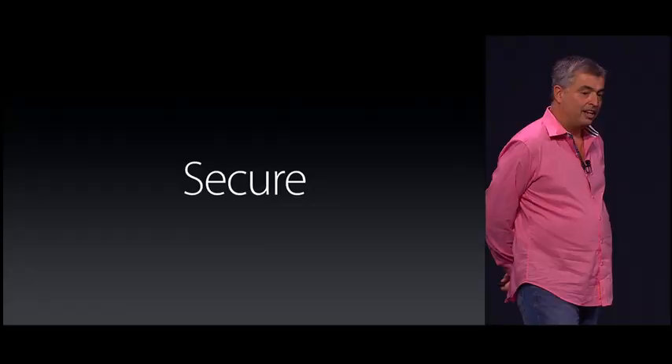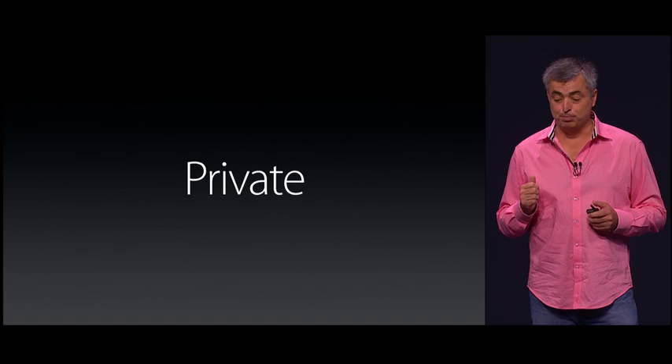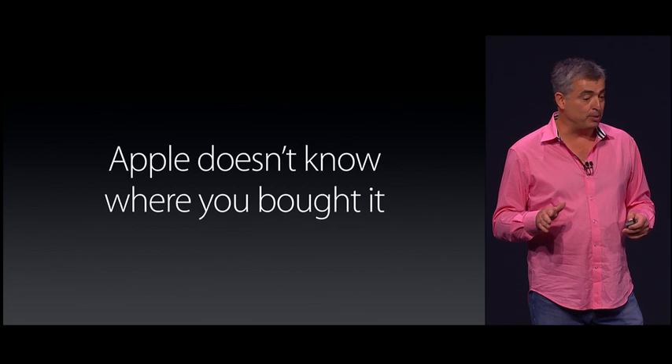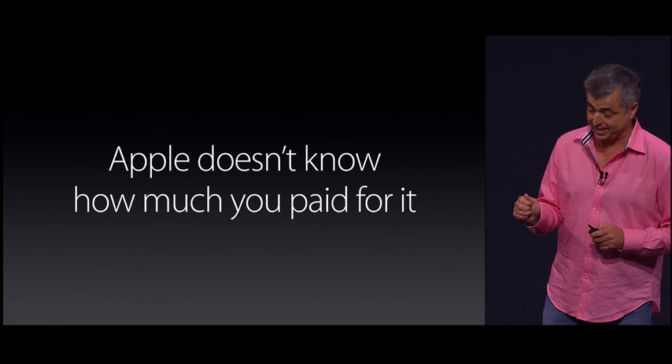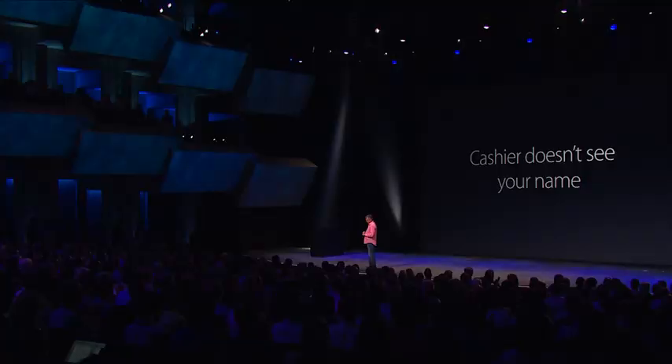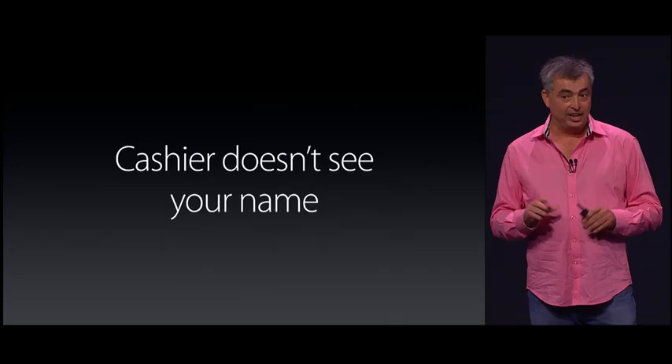Security is at the core of Apple Pay, but so is privacy. We are not in the business of collecting your data. When you go to a physical location and use Apple Pay, Apple doesn't know what you bought, where you bought it, or how much you paid for it. The transaction is between you, the merchant, and your bank. And the cashier doesn't get to see your name, credit card number, or security code like they do today when you hand them a plastic card.